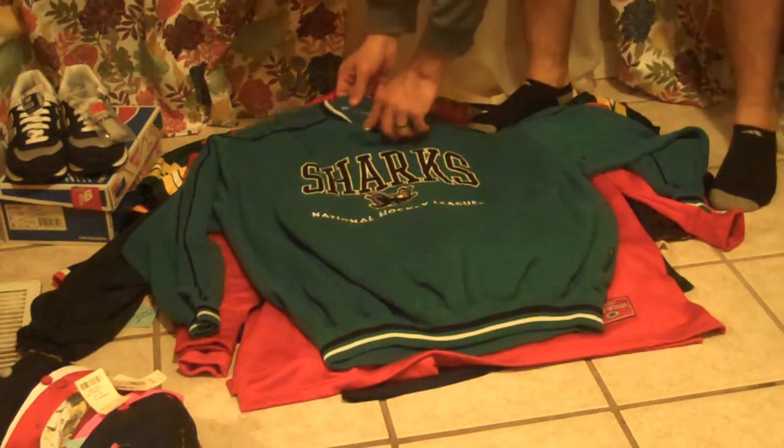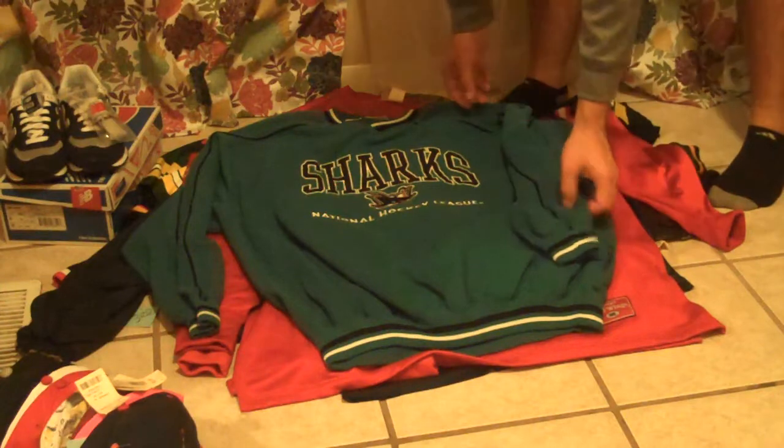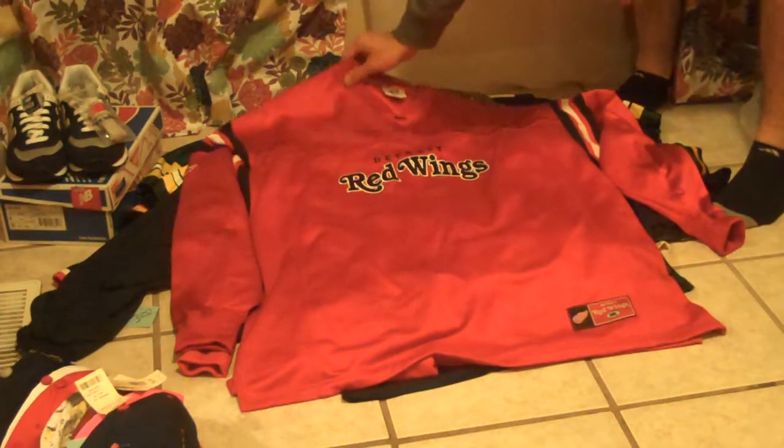San Jose Sharks made by Lee Sports — no neck tag, but Lee Sports on the sleeve. Detroit Red Wings also made by Lee Sports, big old jersey-style sweater.